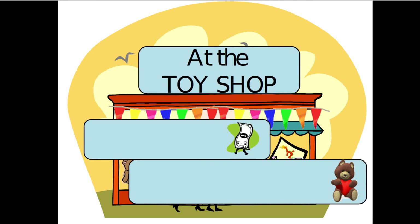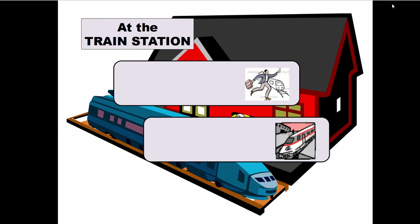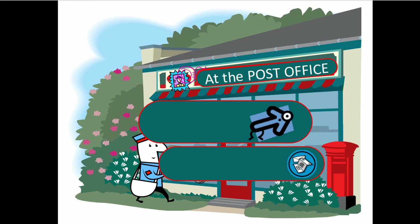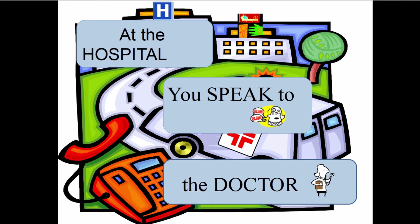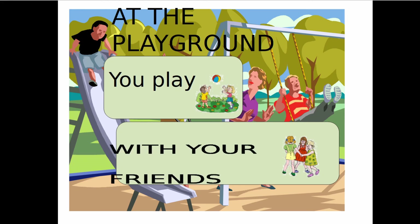At the toy shop, you buy a teddy bear. At the post office, you send a letter. At the hospital, you speak to the doctor. At the playground, you play with your friends.